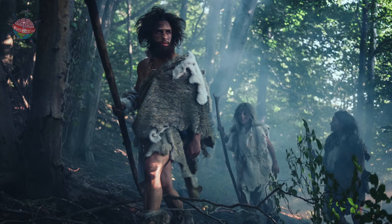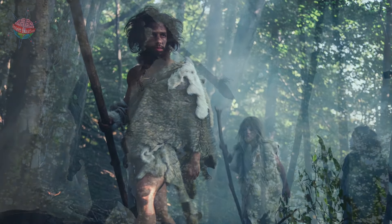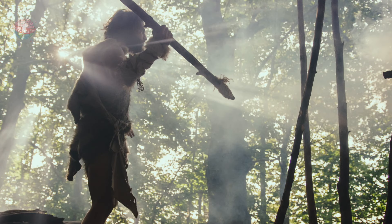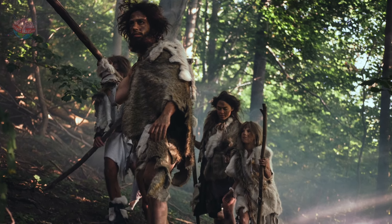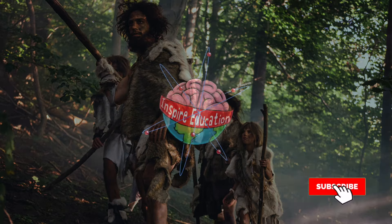Some experts think the walls depict successful hunting trips, perhaps to use when teaching their children how to hunt. Other experts have suggested that the cave paintings were painted to bring superstitious hunters good luck.